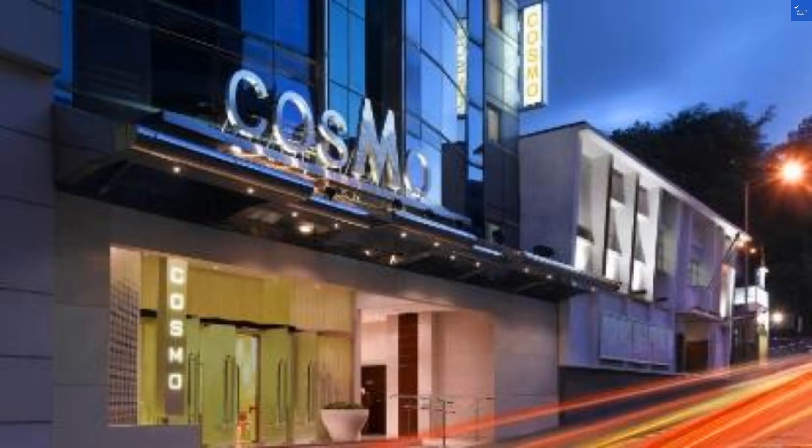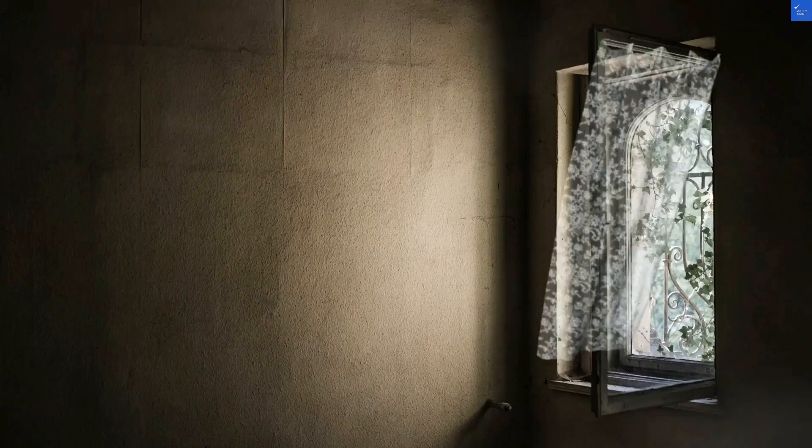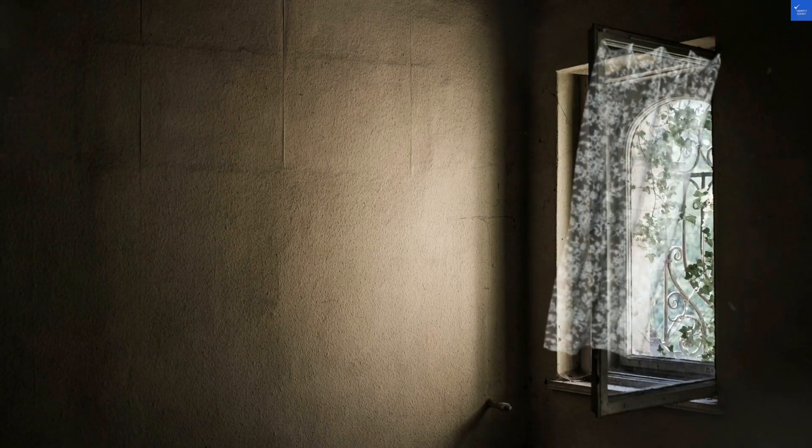Amenities? This hotel boasts a bar and a flat-screen TV, which is great if you enjoy staring at pixels while sipping on overpriced drinks. However, there's no pool to dip your toes into after a long day. Amenities score? A disappointing 4 out of 10.